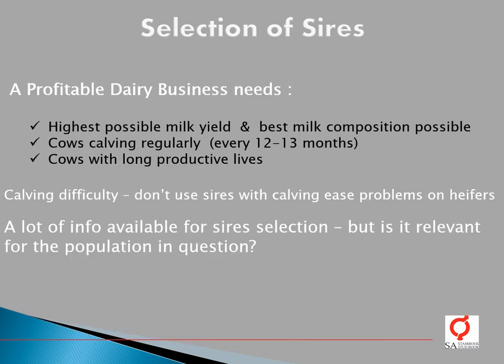A profitable dairy business needs the highest possible milk yield and best milk composition possible. You need cows that calve regularly every 12 to 13 months, and you need cows with long productive lives. So when you start selecting bulls, you need to keep these three factors in mind. Another thing to consider is calving difficulty. Don't use sires indicated as having calving ease problems on heifers. Make sure that available information is relevant for the population in question.